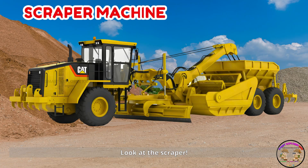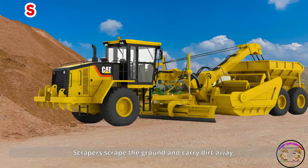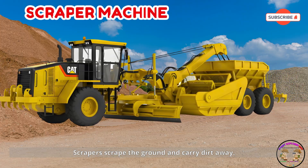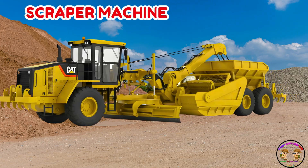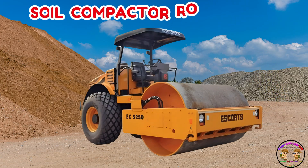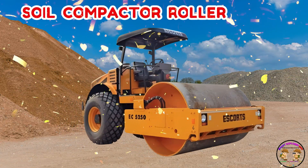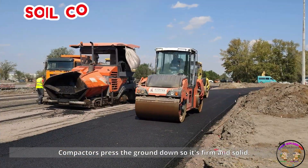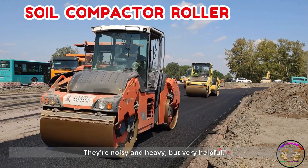Look at the scraper. Scrapers scrape the ground and carry dirt away. They help flatten large lands fast. Here comes a compactor. Compactors press the ground down so it's firm and solid. They're noisy and heavy but very helpful.